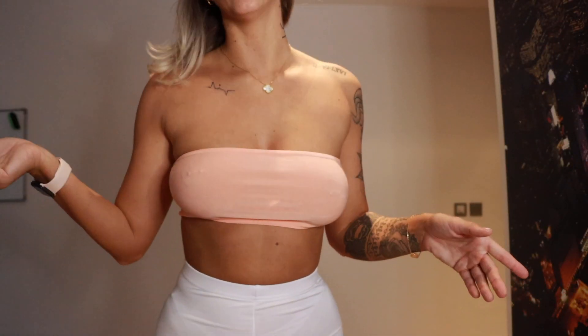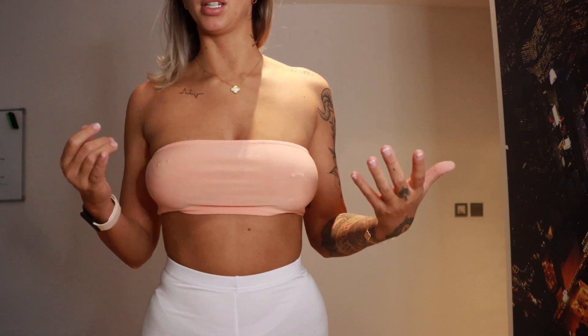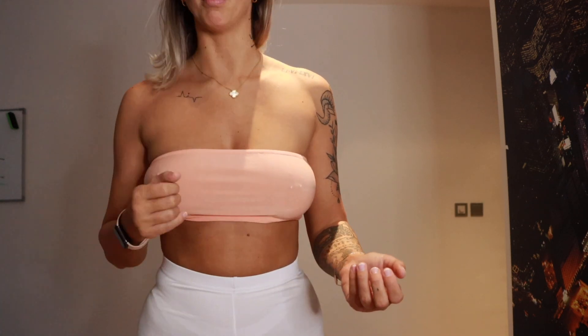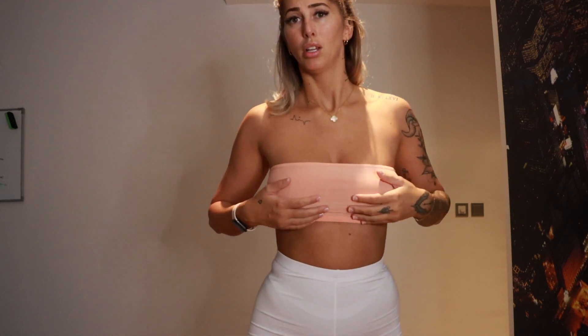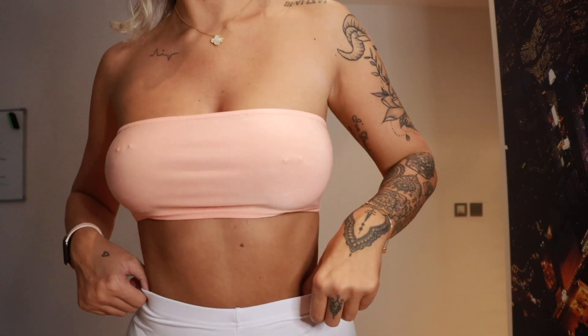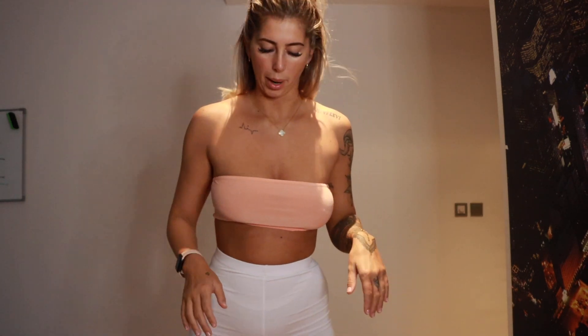This would be good for like the beach or something because it's very skimpy. Obviously you wouldn't go in the water with it but it might be good for something like that. To walk around in here it's probably not a good idea - it's extremely revealing so I need to find an occasion to wear this.